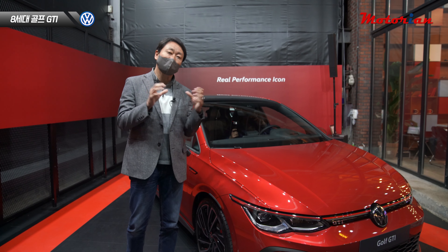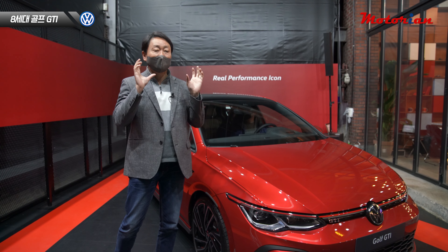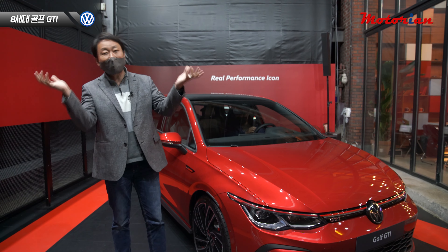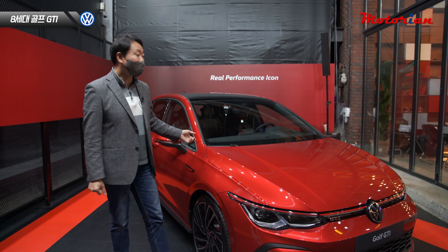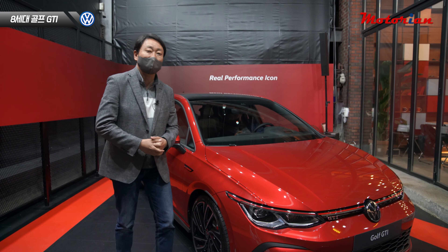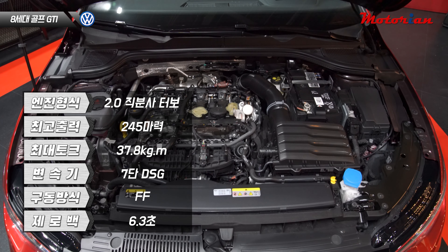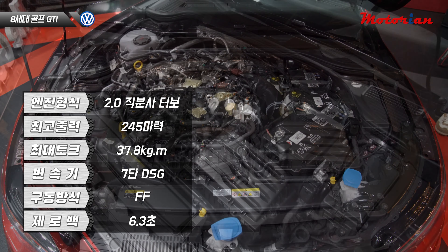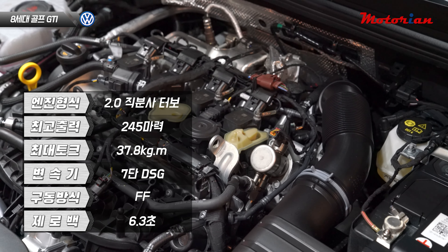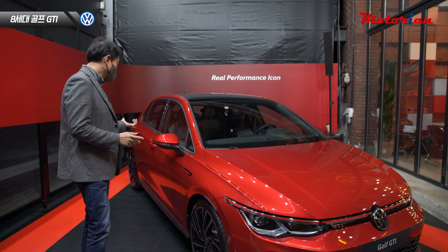기존 GTI는 대표적으로 200마력, 210마력 정도에 제로백 6.9초~7초 이 정도를 보여줬는데, 이제 그거 옛날 이야기고요. 신형 8세대 골프 GTI는 출력도 제로백도 많이 강해졌습니다. 2.0 터보 엔진은 똑같은데 출력이 245마력에 제로백이 6.3초, 그 정도면 GTI로서는 엄청 강력해진 거죠.